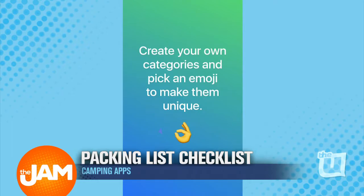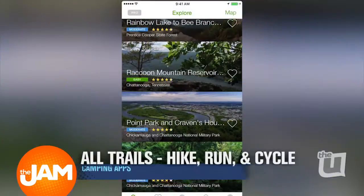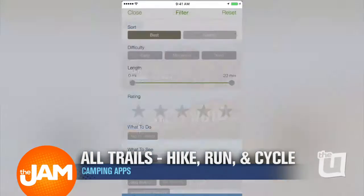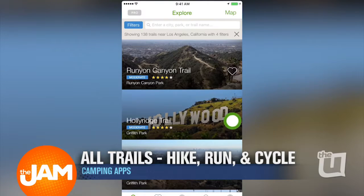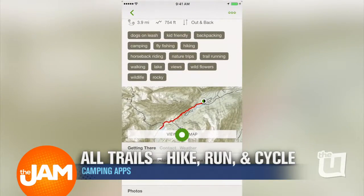Another helpful app I have for you guys is called AllTrails Hike, Run, and Cycle app. This app is going to keep you entertained in the outdoors by showing you trails within the area you're exploring. These trails have been crowd-sourced, which means people have actually seen these areas, making it a little bit more trustworthy.